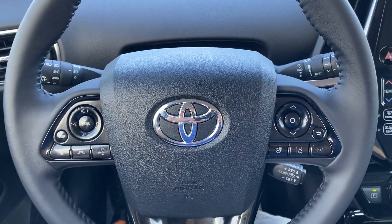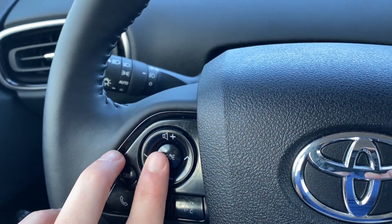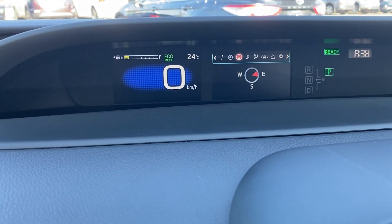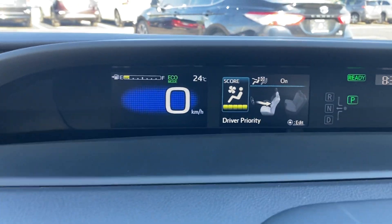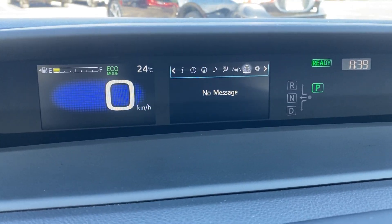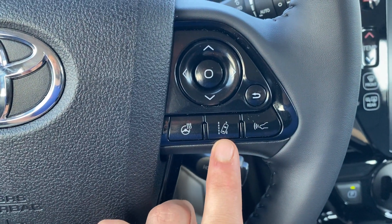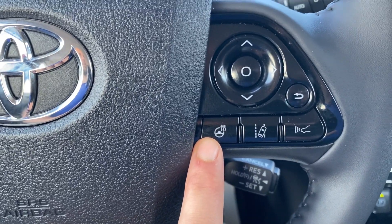There are several steering wheel mounted controls — hands-free phone and voice recognition, as well as mode selection for different audio stations. The multi-information display has quite a bit of information: radio stations, and very in-depth climate controls as well. Your Toyota Safety Sense features, including lane trace with steering assist and dynamic radar cruise control, are also located right here on the steering wheel. The vehicle also comes with a heated steering wheel.